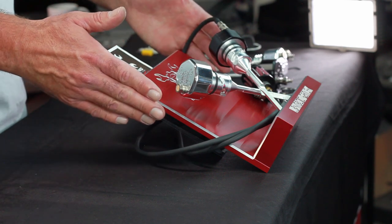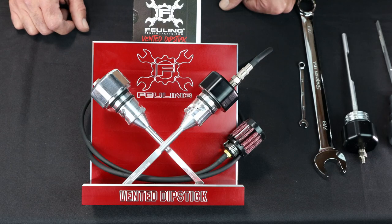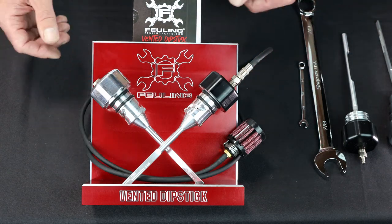You purchase three dipsticks and then you're going to receive a free dipstick counter display. This allows you to showcase the dipsticks.